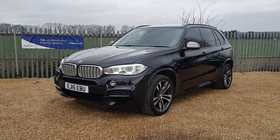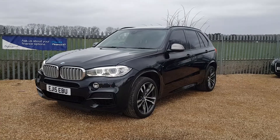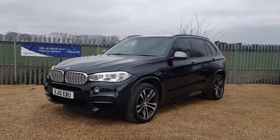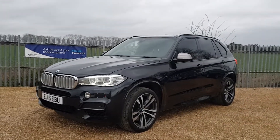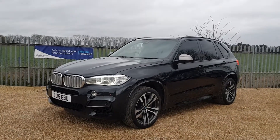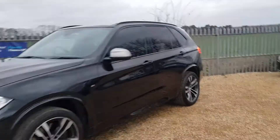This car has a panoramic glass sunroof, individual leather which is half leather half Alcantara, heads up display, virtual cockpit, folding mirrors, electric memory seats, full heated leather interior, heated steering wheel, and electric tailgate. We're going to have a quick walk around the car today to look at its general condition and some of its features.